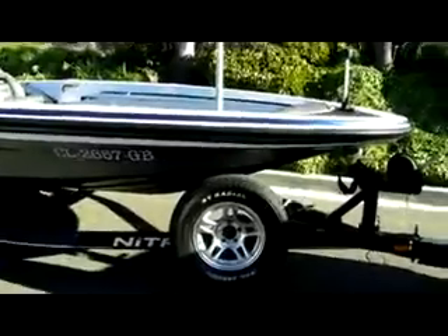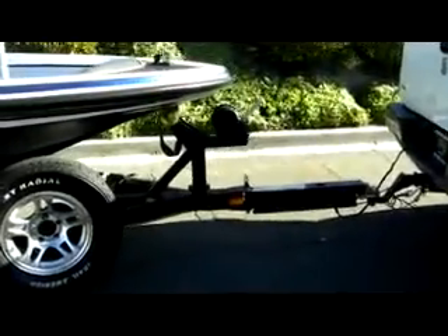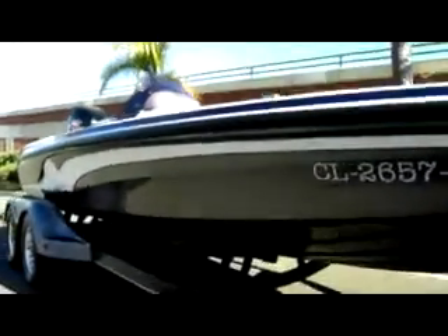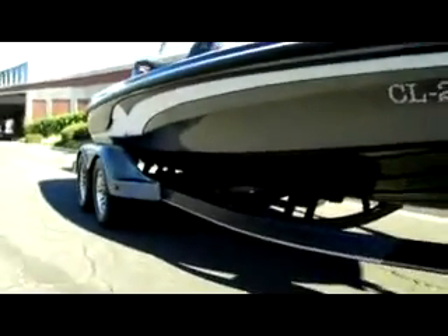It's coming with the trailer. It's got the folding tongue at the front. Spare tire right up here. The paint's in really nice shape. It's a 2007 once again.